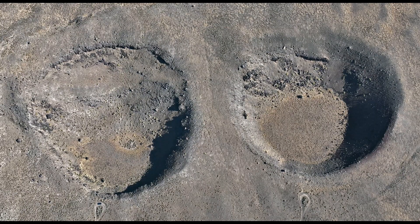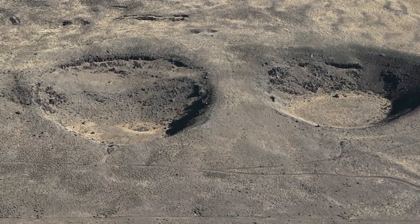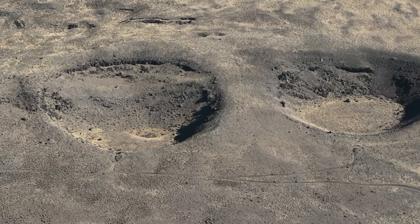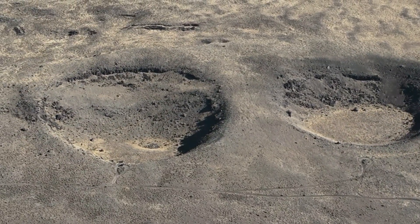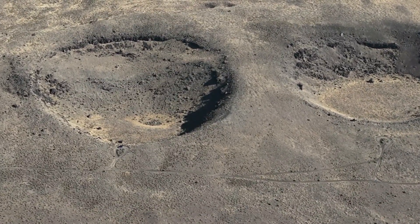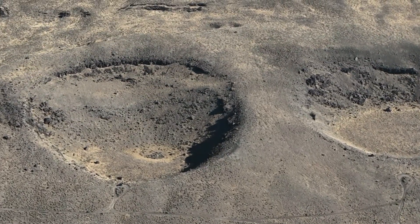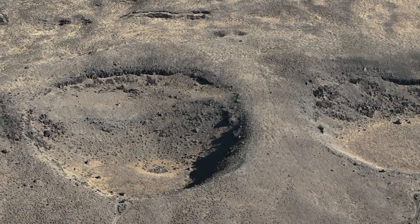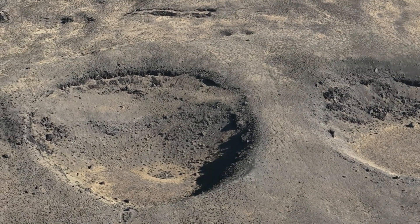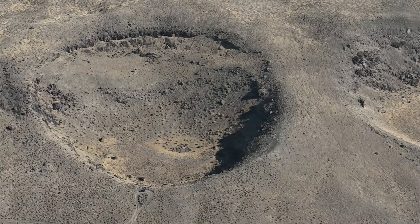Another volcanic feature, known as a maar (spelled M-A-A-R), is represented at the Twin Craters. These large and deep craters formed underground when a pair of adjacent volcanic eruptions occurred in the subsurface. These craters, however, lacked a well-defined rim of ash and cinders found around other crater rims. Instead, only a limited number of rock fragments and boulders lie around the rims of the Twin Craters.